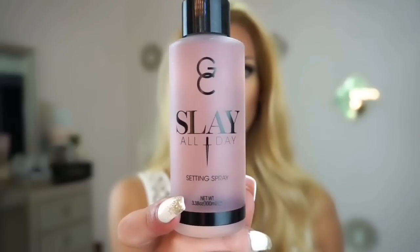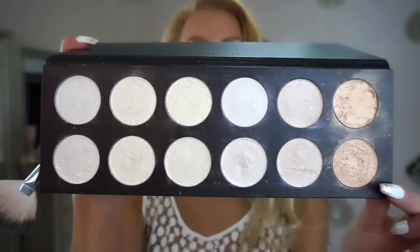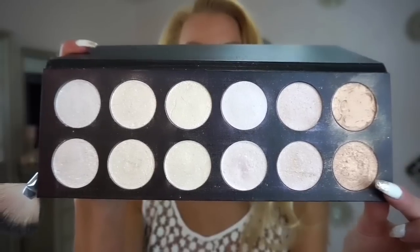Slay All Day makeup setting spray by Gerard — I love this stuff — soaking my face. Now this is a palette I had made from House of Beauty. Their highlighters are so stunning, they can be interchangeable with eyeshadows or highlighters. I picked up Glow Morning and Hollywood.